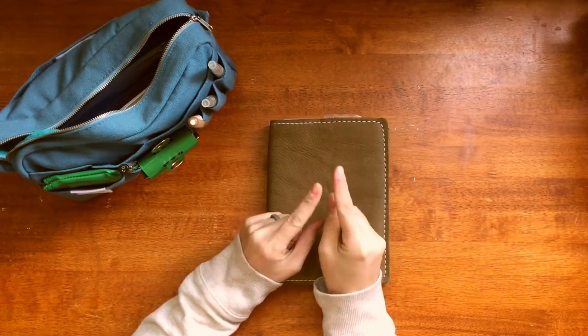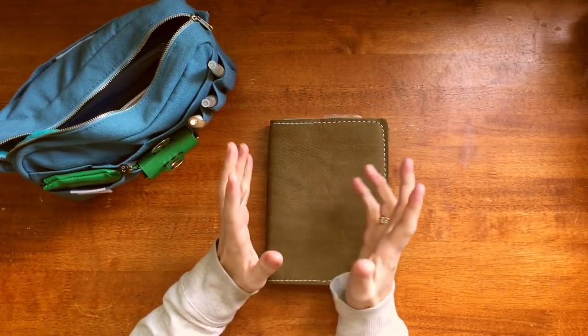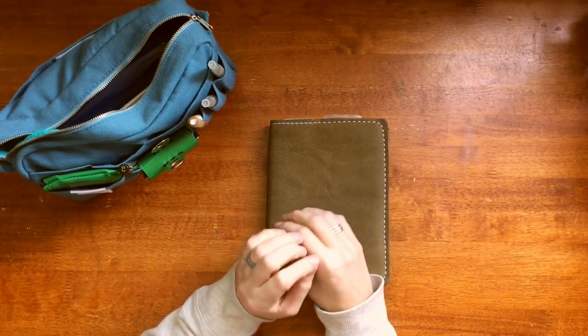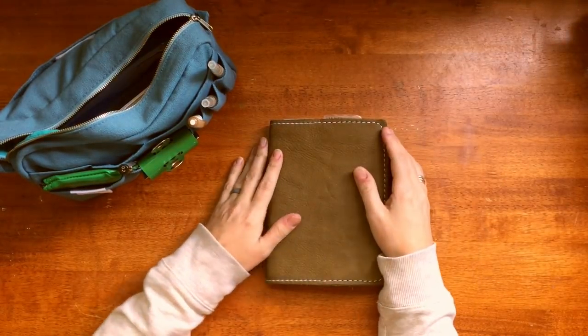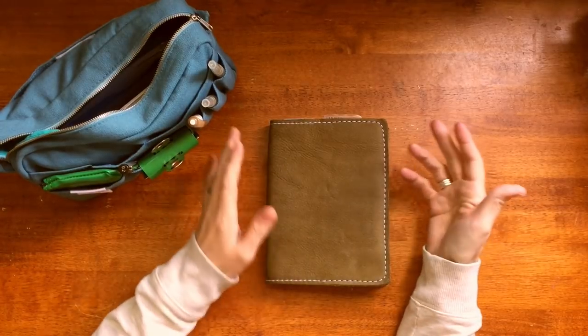Now with that being said, I want to talk about April for a moment. She is fantastic. Have you guys ever seen her journal spreads? They are amazing. I absolutely love her. I love her style. She has such a laid back personality and I'm drawn to that. And we have very similar styles.